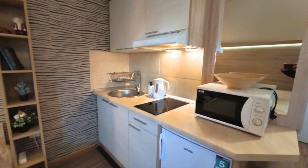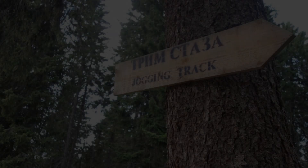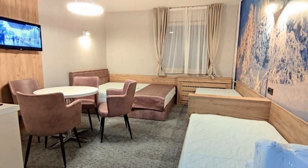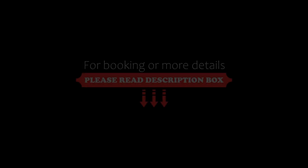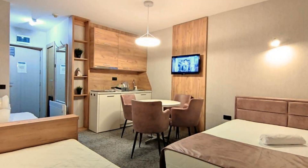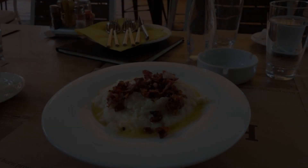The check-in time of this hotel is 1 PM and the check-out time is 10 AM. Pets are not allowed in this hotel. The hotel accepts major credit cards and reserves the right to temporarily hold an amount prior to arriving. Guests are required to show a photo ID and credit card at check-in.